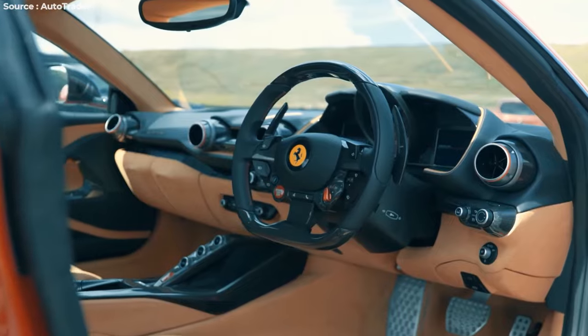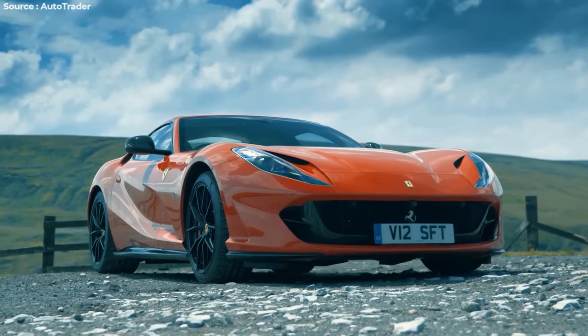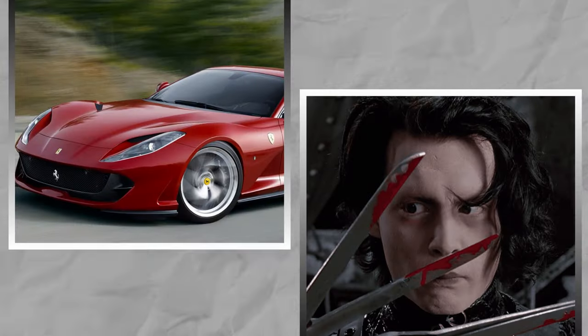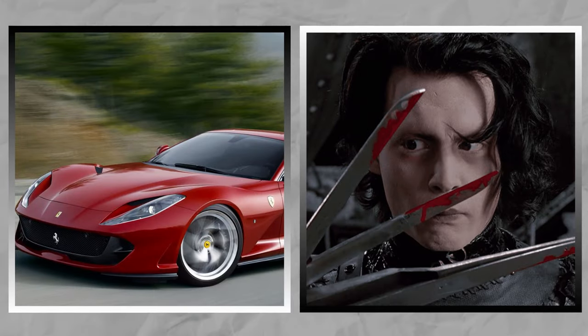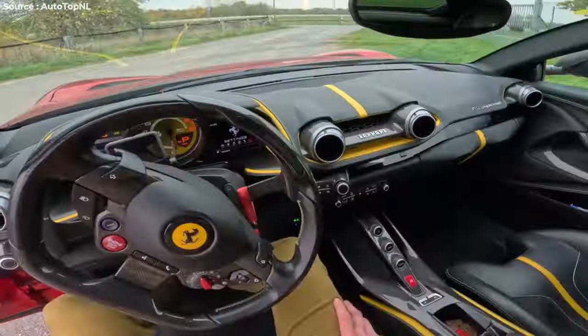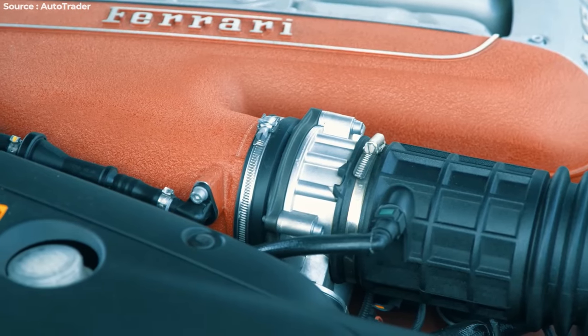But did Ferrari listen? Nope. They went full throttle with the 812 Superfast — because why settle for 730 horsepower when you can have 789? It's like drinking beer with 80% alcohol; you gotta handle it with care. While the old GTs were all about cruising and comfort, the Superfast is more like being locked in a room with a bear — intense and exhilarating. And the design? This thing has more cuts and edges than Edward Scissorhands. It's like they let a ninja loose with a crayon. Besides all the horsepower madness, who doesn't love a little Italian flair?